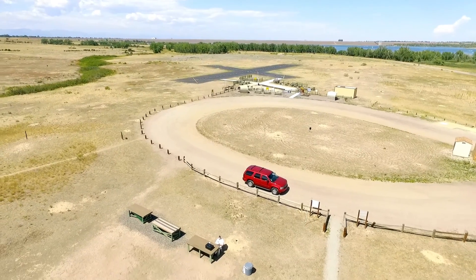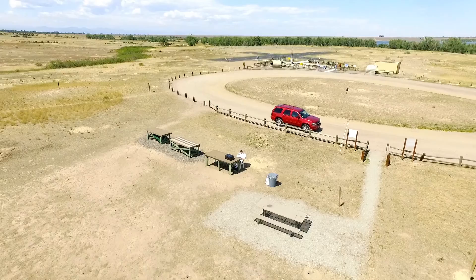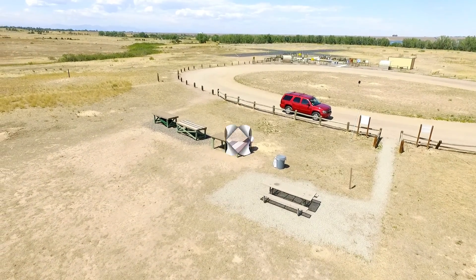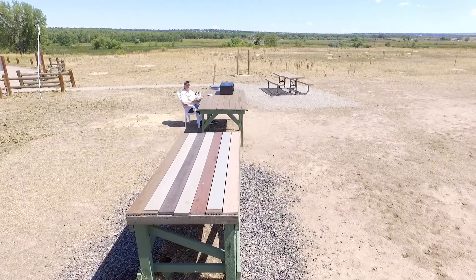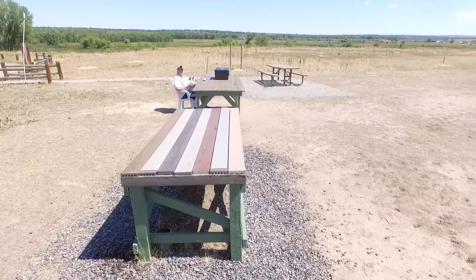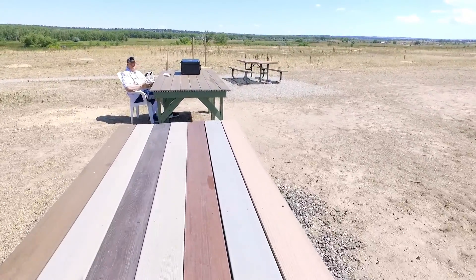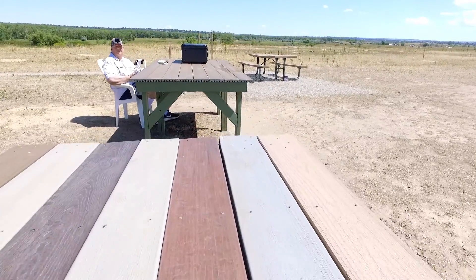It has made... 42 feet altitude, 69 feet distance, 3 miles per hour, 53% battery. It has flown... One foot altitude, two feet distance, one mile per hour, 48% battery.